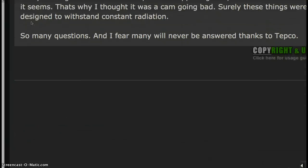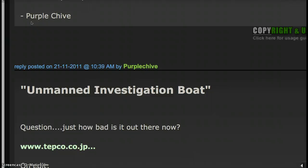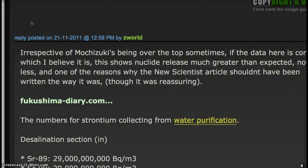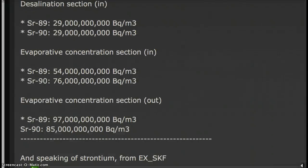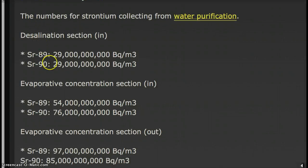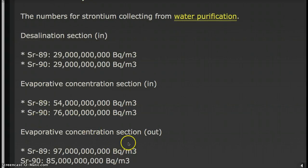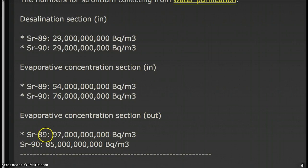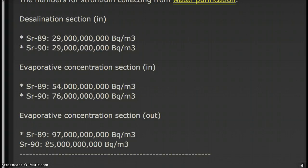The article from Above Top Secret has some interesting information. The evaporated concentration section — what's coming out: strontium-89, 9.7 or 97 billion becquerels. Strontium-90, 8.5 or 85 billion becquerels.